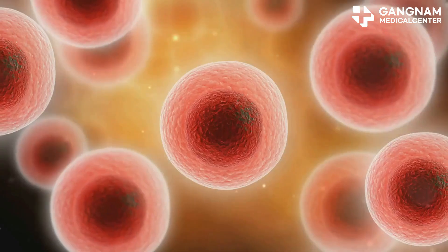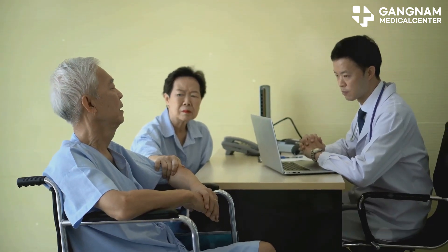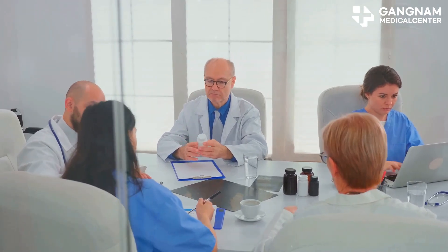So what ups the risk? Well, it depends on a few things. Treatment intensity — too many NK cells can be a bad thing. Your immune status — if it's already unstable, you're more susceptible. And the treatment course — combining NK cell therapy with other immune treatments can make things worse.